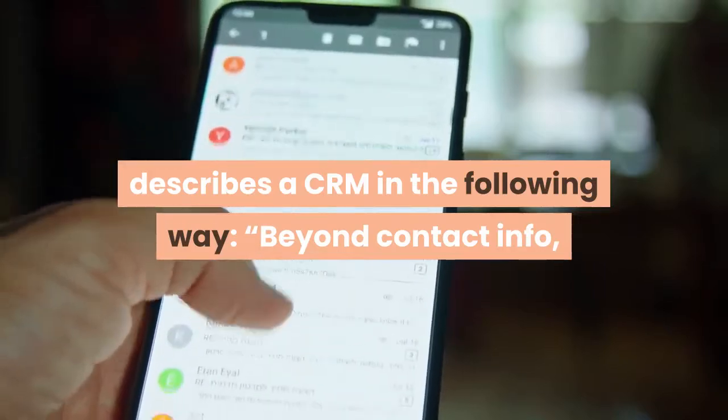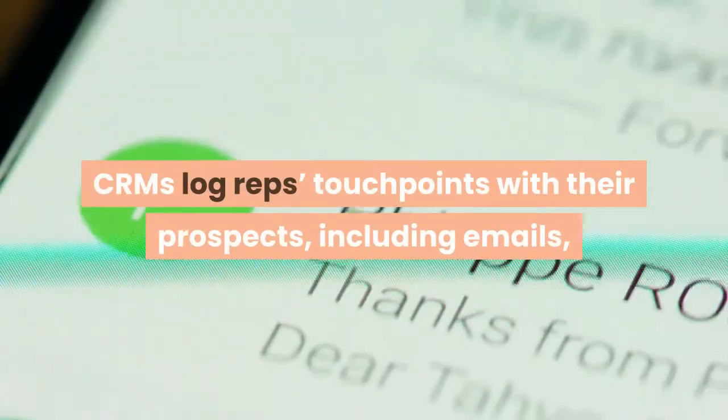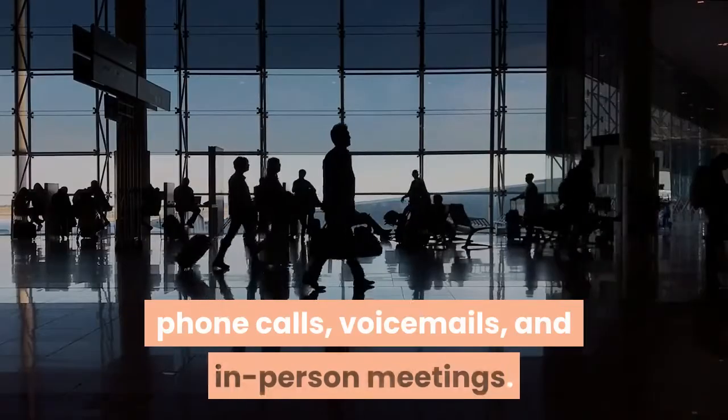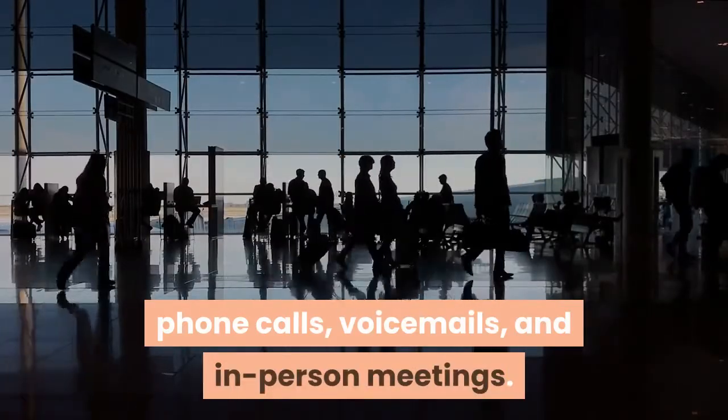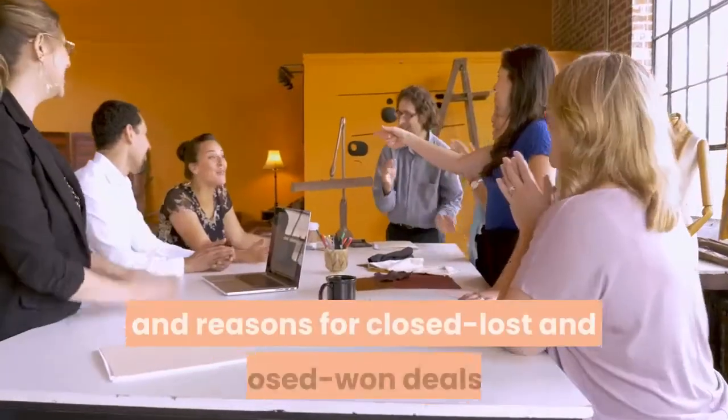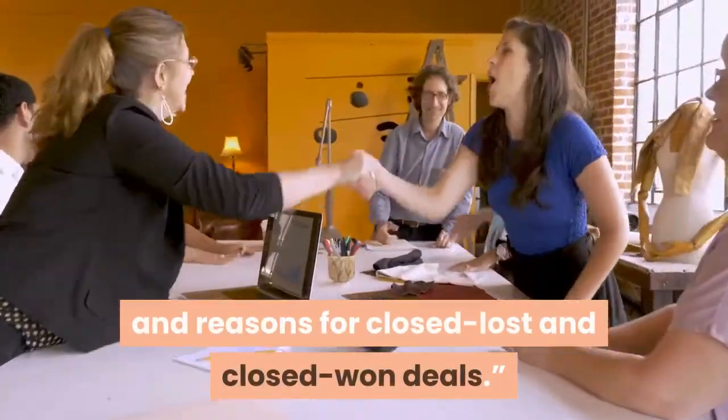Beyond contact info, CRM's log reps touchpoints with their prospects, including emails, phone calls, voicemails, and in-person meetings. Some CRMs offer the ability to track deal stages and reasons for closed lost and closed won deals.